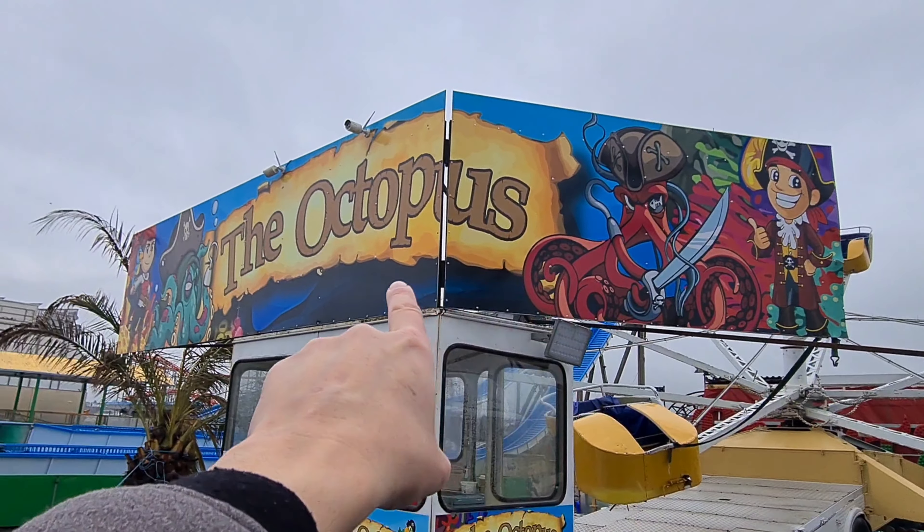Next up for sale is this dodgem here — I do believe it's this one, not the other one. But it doesn't come with any cars, so you need to supply your own cars.